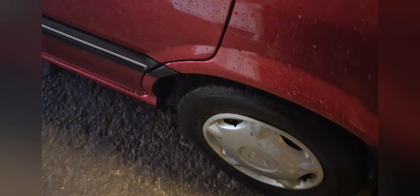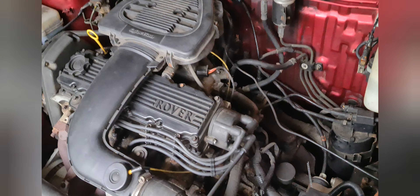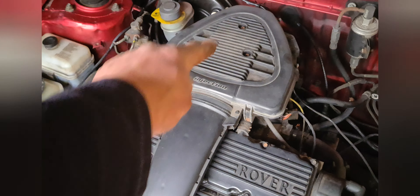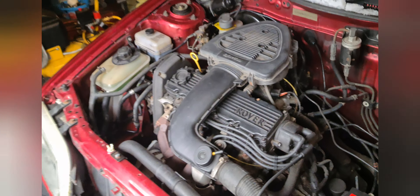Now not only does it have the wheel trims and the wind-down windows and the lack of wood in the dash, it also has this - a single cam K series engine, with this funny air filter that looks like a massive tadpole on the top.